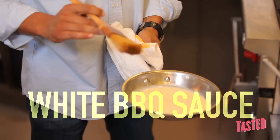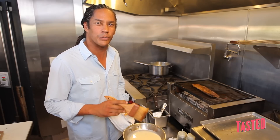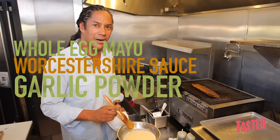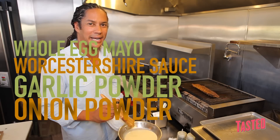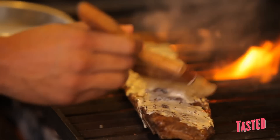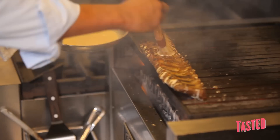The secret to the best barbecue ribs is all in the sauce. This is my white barbecue sauce with whole egg mayonnaise, Worcestershire sauce, a little bit of garlic powder, onion powder, and just a touch of pineapple juice. We're going to baste them for about another five minutes or so until they're really nice and tender and the white barbecue sauce is nicely caramelized. After you've basted one side, flip it over and baste the other.